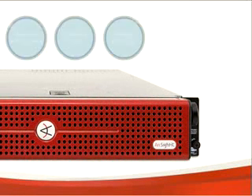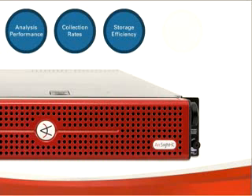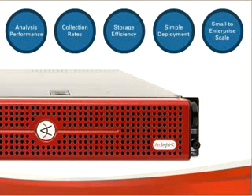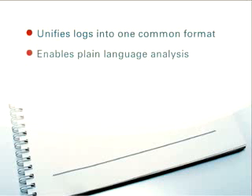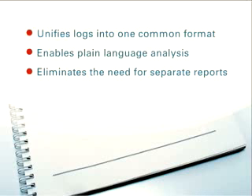The ArcSight log management solution is architected to address those challenges, while also offering simplicity in deployment and management, small to enterprise scale, and elimination of the classic trade-offs between performance and efficiency. The ArcSight Logger supports log collection for over 275 sources out of the box and the ability to easily incorporate logs from home-grown sources as well. By converting the many log formats out there into one common event format, ArcSight Logger enables plain language analysis and eliminates the need to build separate reports for every device type.